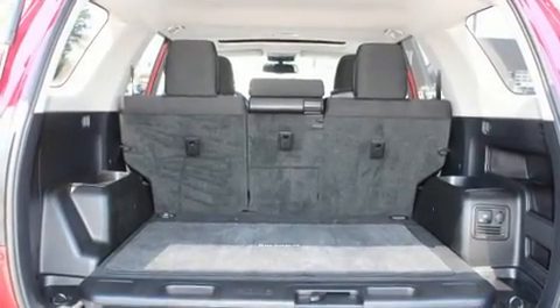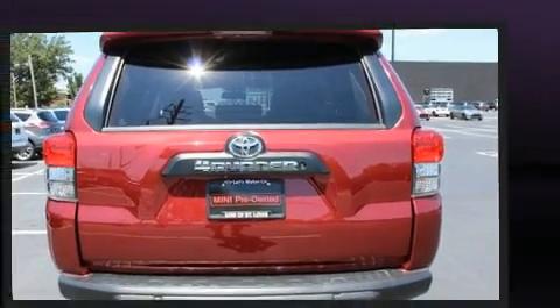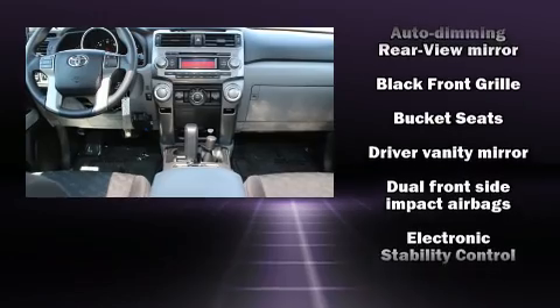Toyota prioritized practicality, efficiency, and style by including a built-in garage door transmitter, a trip computer, turn signal indicator mirrors, skid plates, a trailer hitch, and much more.